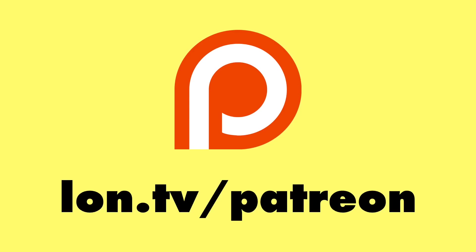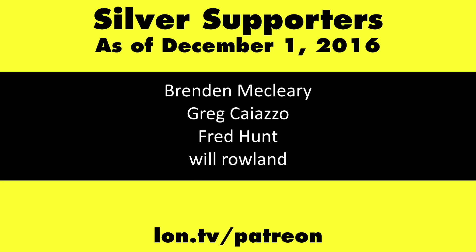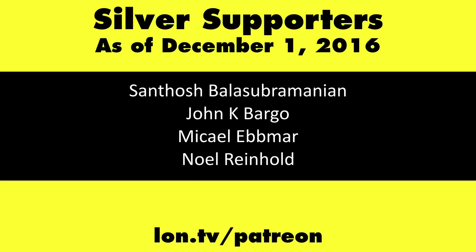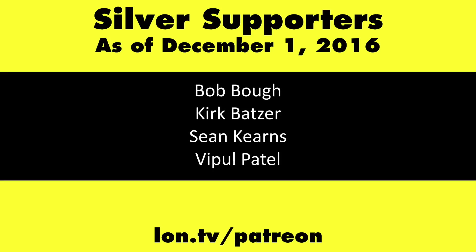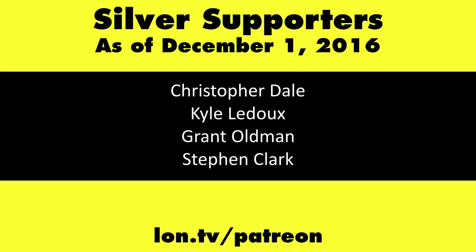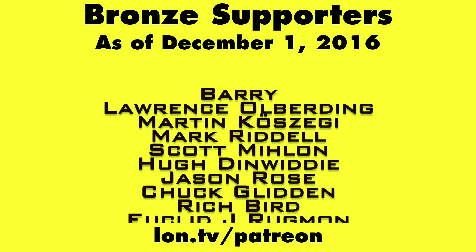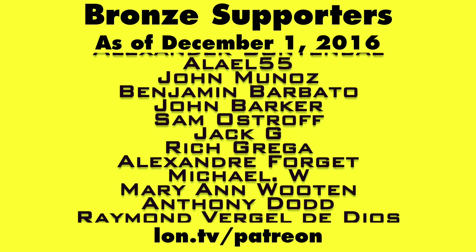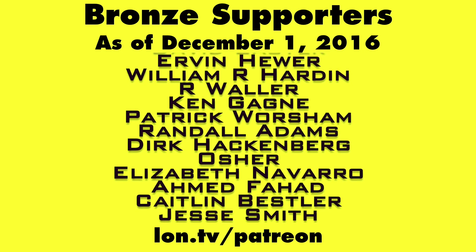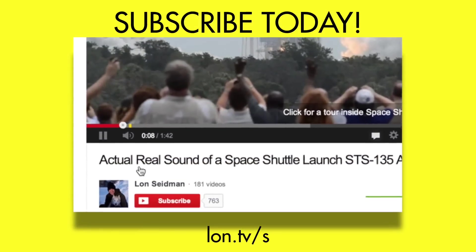Very good — thanks a lot, looking forward to checking this out when it comes out. This channel is brought to you by my Patreon supporters. If you want to help the channel, you can contribute as little as a dollar a month. Head over to lon.tv/patreon to learn more, and don't forget to subscribe — visit lon.tv/s.